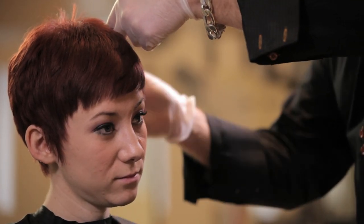Redheads often think that they're limited, but you could actually do a lot with a redhead. You don't necessarily have to do just a single process or one color. I always recommend that you put many different tones or layer different reds in a red single process.